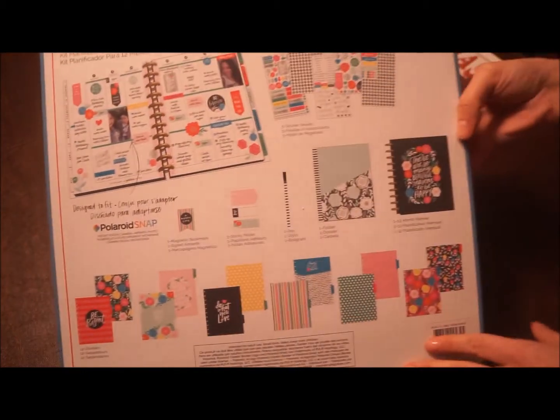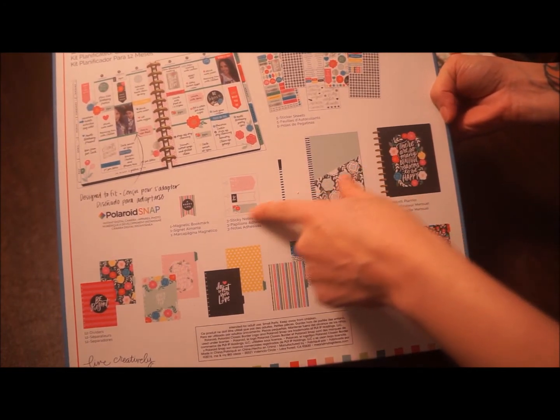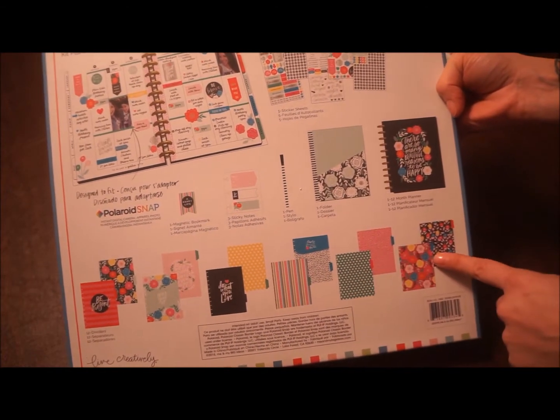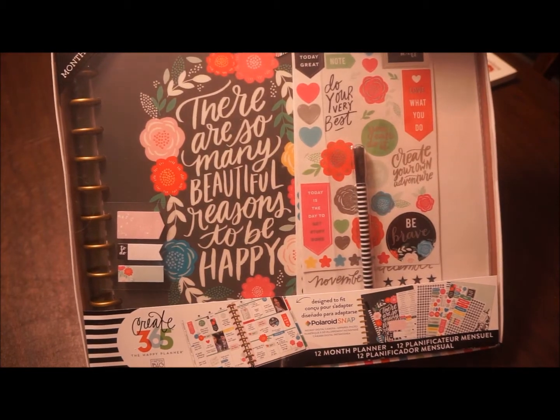This comes with one 12-month planner, a folder, a pen, three sticky notes, a magnetic bookmark, 12 dividers, and five sticker sheets. This was originally $40.